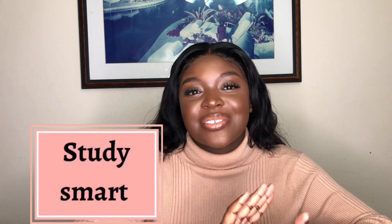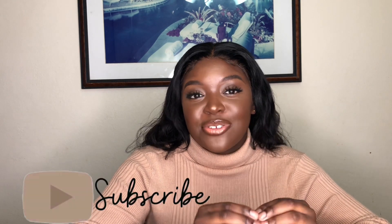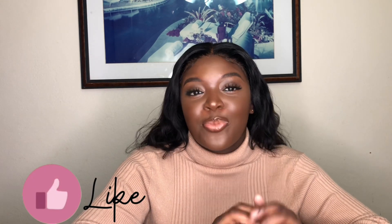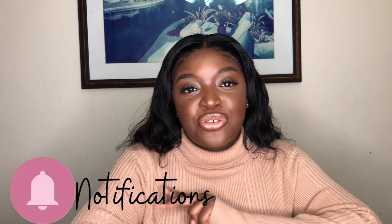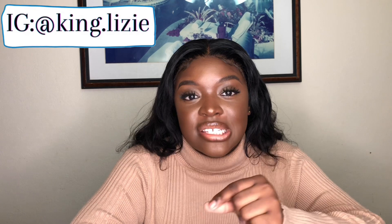My next point is to study smart. In medicine, there are some things in the course material that are high-yield — the testable concepts that always get tested — and some things that are less important. Studying smart means focusing on the things that are highly tested. One way I figured out which things were high-yield was to actually listen to my lecturers. Most lecturers highlight important things, saying 'pay attention to this' or 'this is easily tested.'